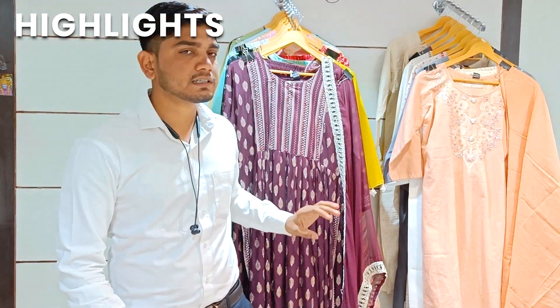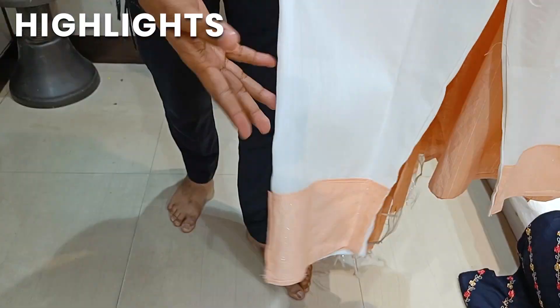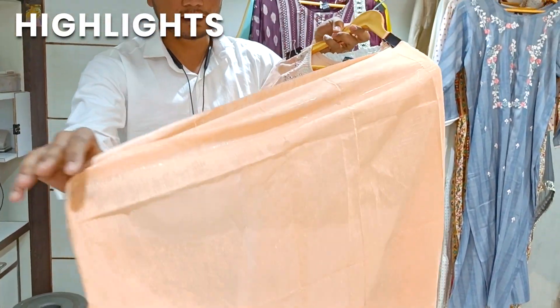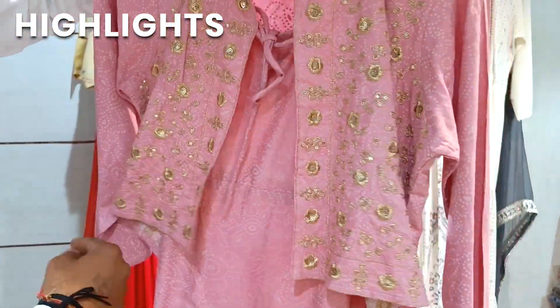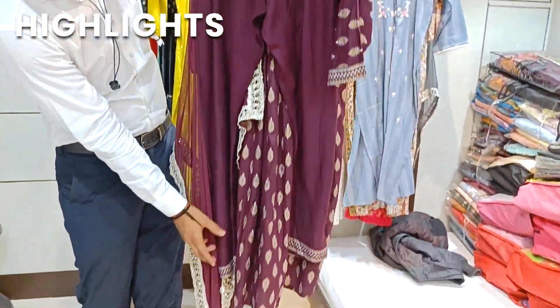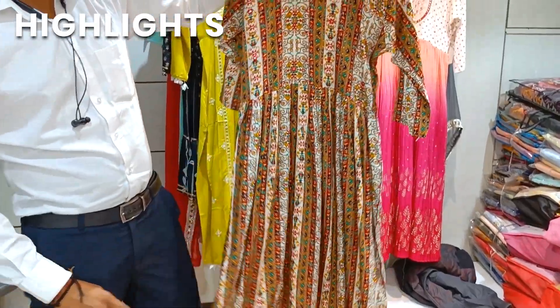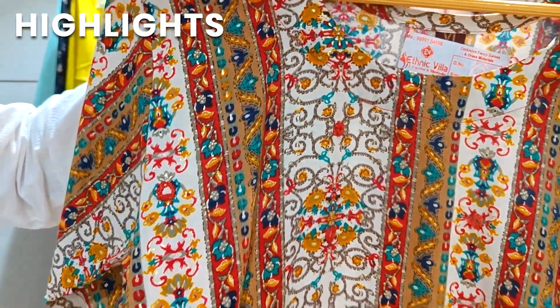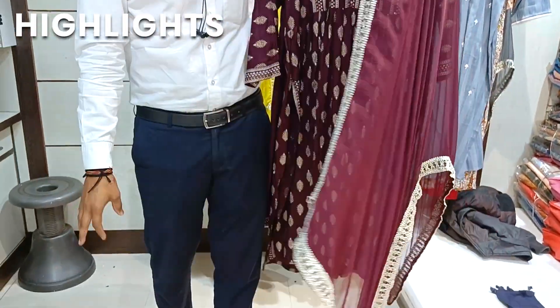It is only about 70 rupees, so you will get a fine rate or section rate, and you will get a 3-piece concept. The jacket will be available on this, so you will get very heavy work on this, and you will get a border lace. You will get very heavy multi work on this, mirror work, and a 4-side ghatapati touch border.